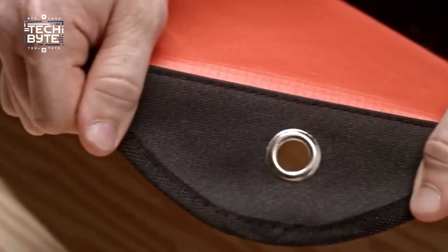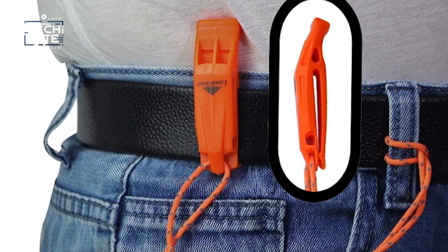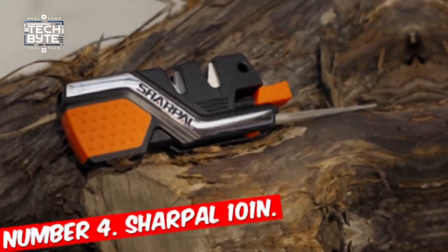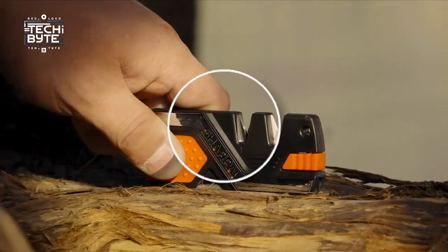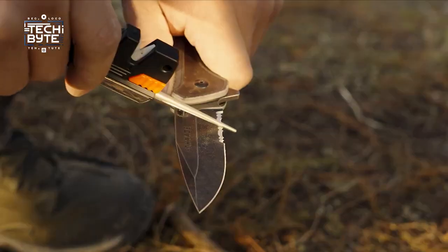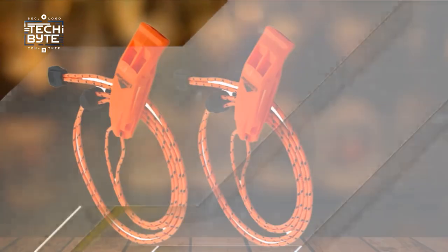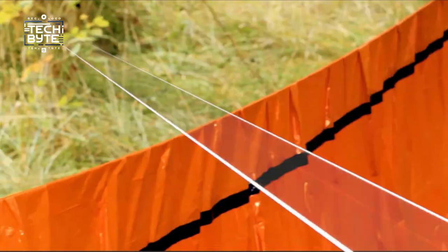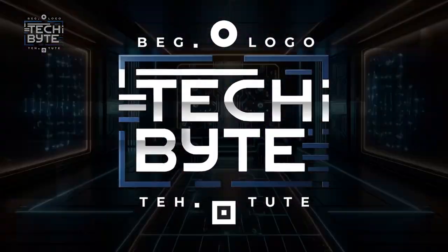So, there you have it. What's your favorite gadget from this video? Tell us in the comments below. And remember, don't miss out on the excitement — bring these futuristic gadgets into your life and make it more fun and smart with TechByte. See you next time.